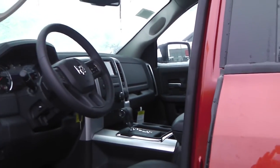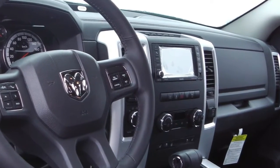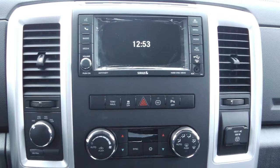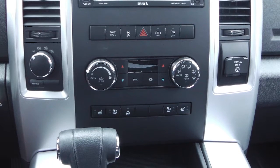Features include power locks and windows, steering wheel mounted audio controls with voice command and cruise control, a touchscreen media center with AM/FM radio, CD player, and an MP3 input jack. You also get hands-free Bluetooth, a backup camera, air conditioning, and a sunroof.